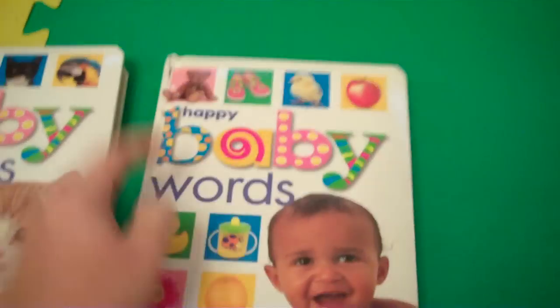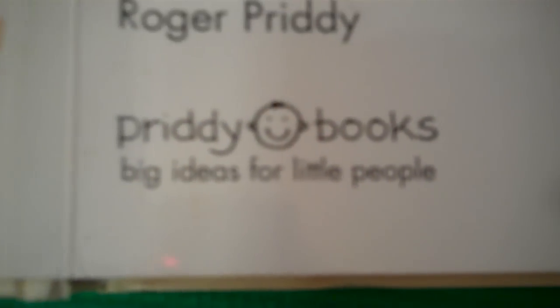So this is one set that you can introduce to a baby. And here is the company that issued this book.